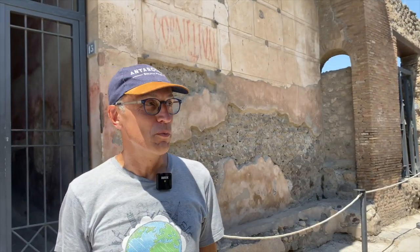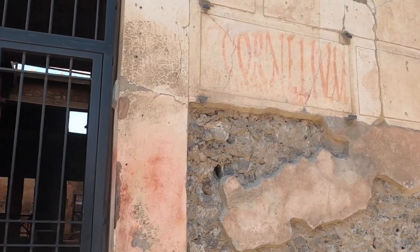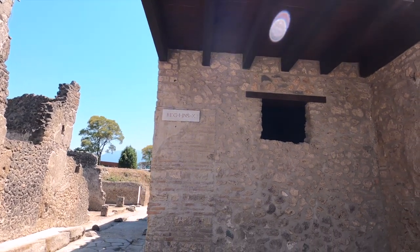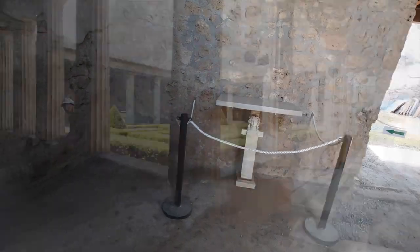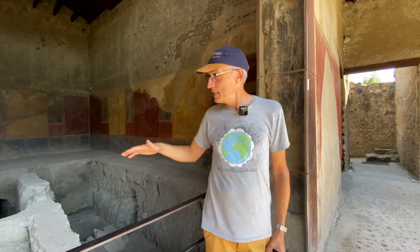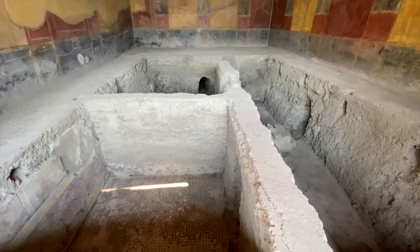You might wonder what that red writing is over there on the wall. That's electoral propaganda for some candidates to get elected. Here you can also see that Pompeii was built on top of an older city, and here are the ruins of what was below Pompeii, which was pre-Roman.